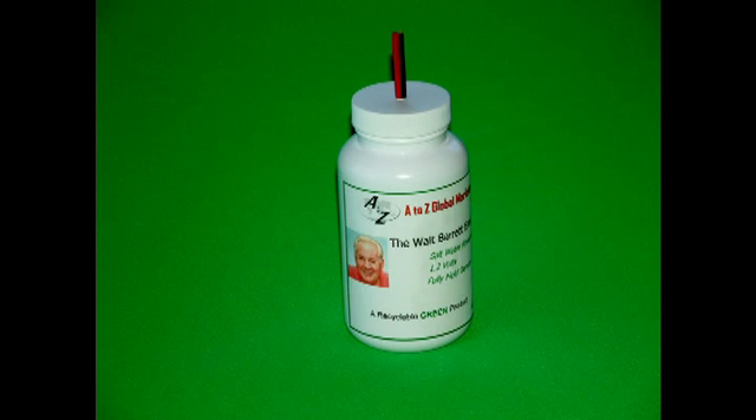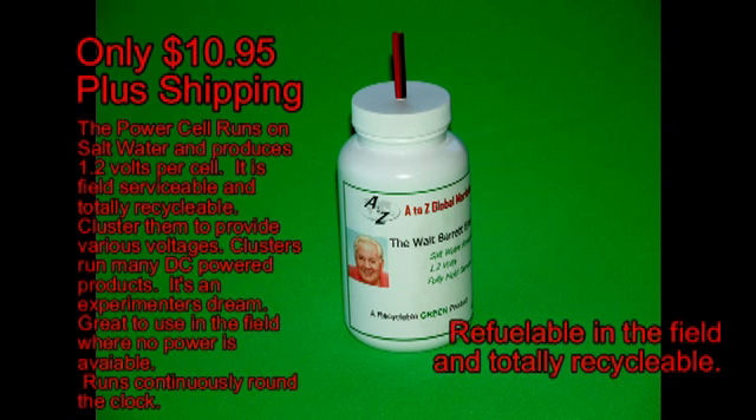These cells can be clustered together to make up various voltages and they will run LED lights, small radios, they will charge cell phones, they will run laptops, and they will do many other things that you do with small DC devices.